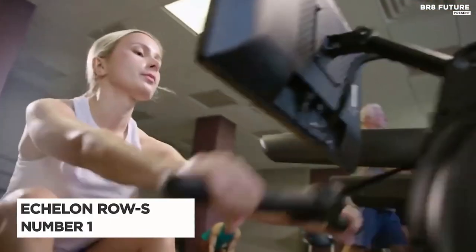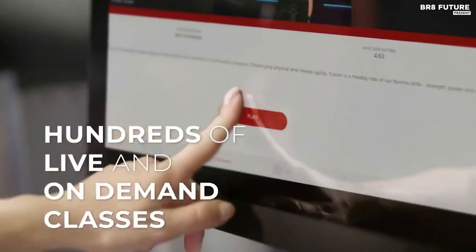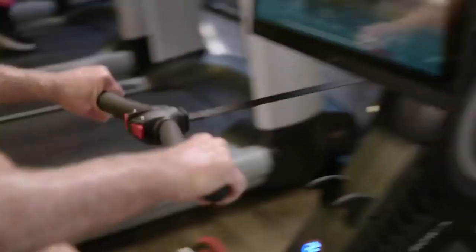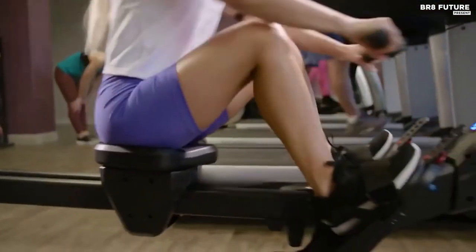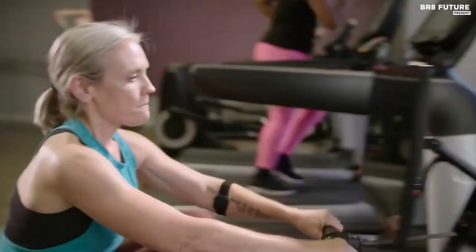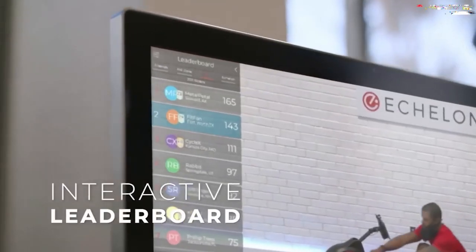Number 1: Echelon Row S. The Echelon Row S is a top-performing, versatile rowing machine that's perfect for beginners and seasoned rowers alike. With its easy-to-assemble design, you'll be able to get started on your workout in no time. This machine is built with sturdy and smooth materials, so you can row with ease and confidence. The footplate design is intuitive and easy to use, and the handle's protective covering ensures that you won't develop blisters.